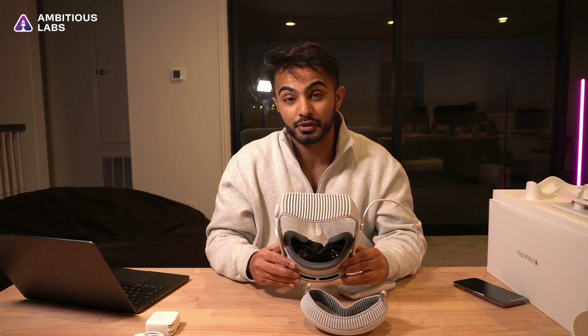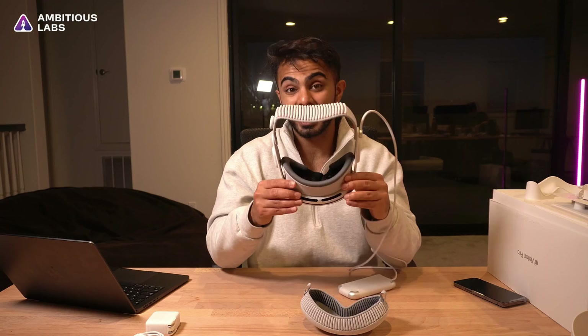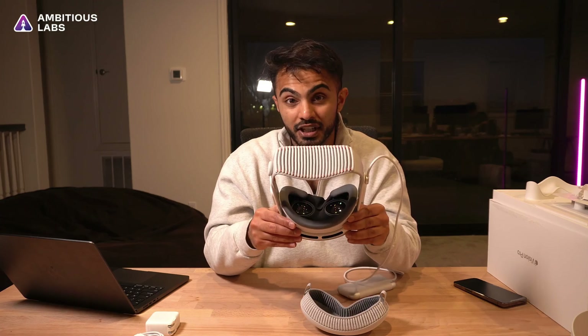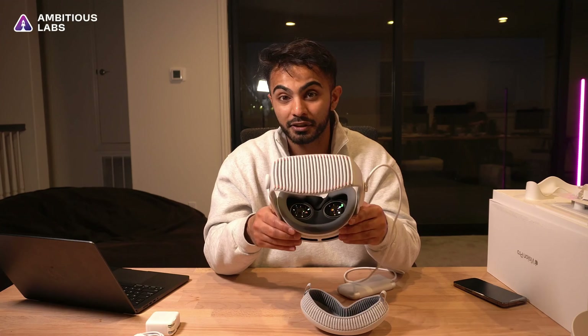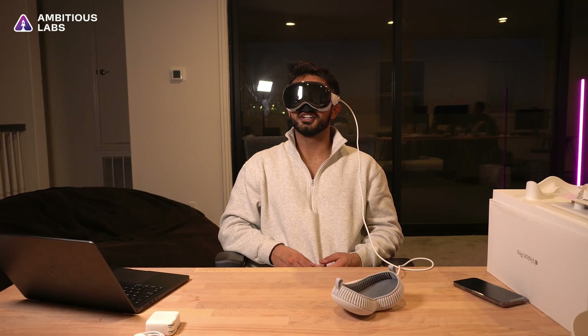Now I see this beautiful image right in front of me. This thing is going to take me some time to set up, so I'm going to end this video. We have an exciting future planned with the Apple Vision Pro — we're going to be building a lot of stuff, filming a lot of content, and talking all about the future of AI, the metaverse, no-code, and everything else that Ambitious Labs is on the bleeding edge of. I'll see you in the next video.